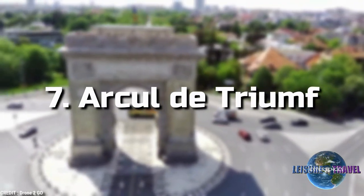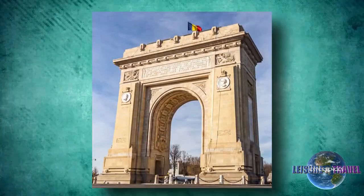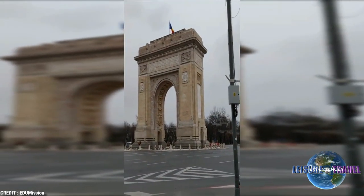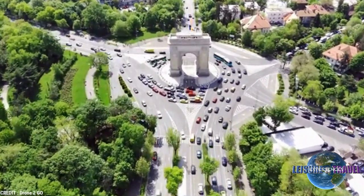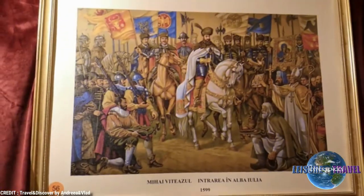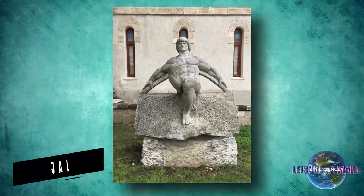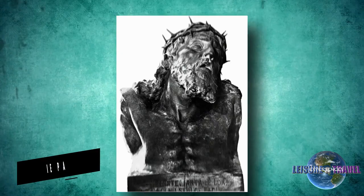7. Arcul de Triumf. Finished in 1878, Bucharest's first Arch of Triumph was made from wood and dedicated to the Romanian soldiers who fought in World War I. The arch is adorned with sculptures created by the most notable Romanian sculptors, including Ion Jalea and Dimitrie Paciurea.